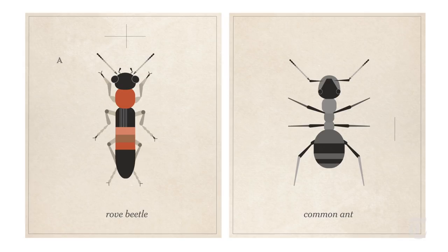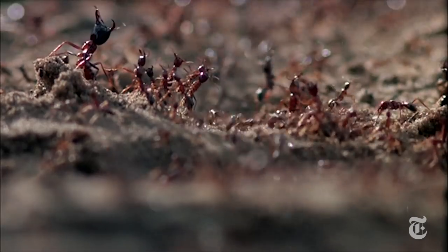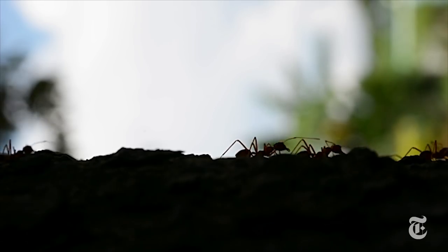And their bodies were transformed. Legs and antennae grew longer. Their abdomen slimmed. The result? They came to resemble the ants. Even more surprising is that this wasn't a single event passed on from one ancestral line — it happened many times.